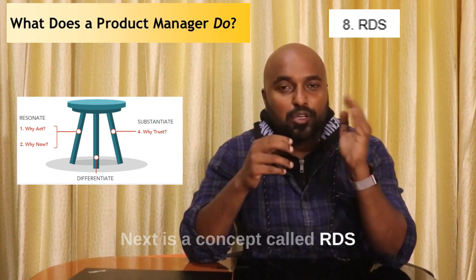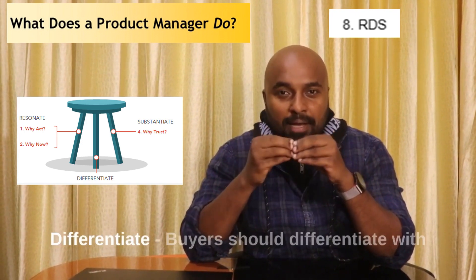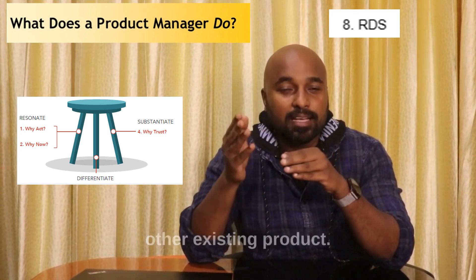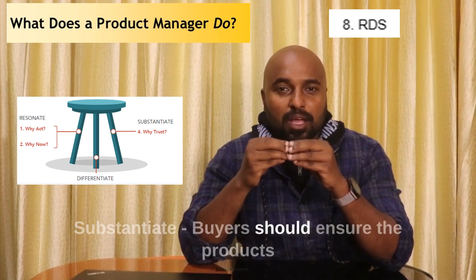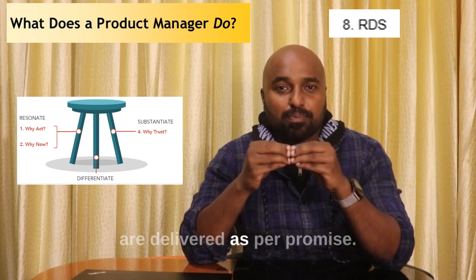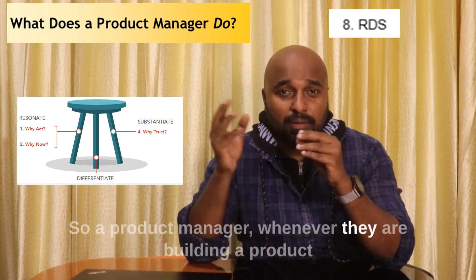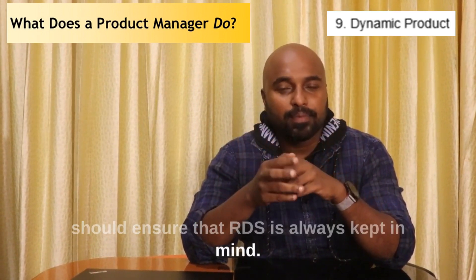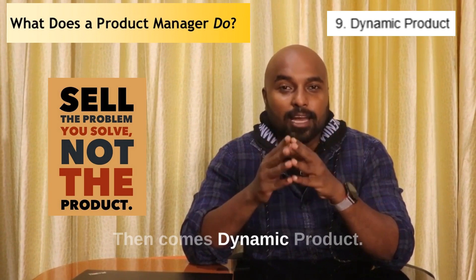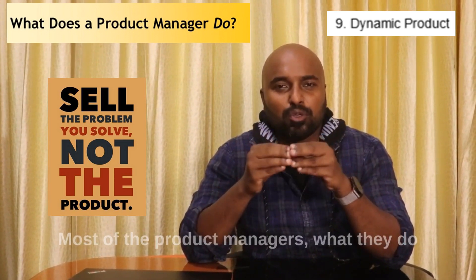Next is a concept called RDS. Resonate — buyers should have the need. Differentiate — buyers should differentiate the product from other existing products. Substantiate — buyers should ensure the products are delivered as per promise. A product manager, whenever building a product, should always keep RDS in mind.